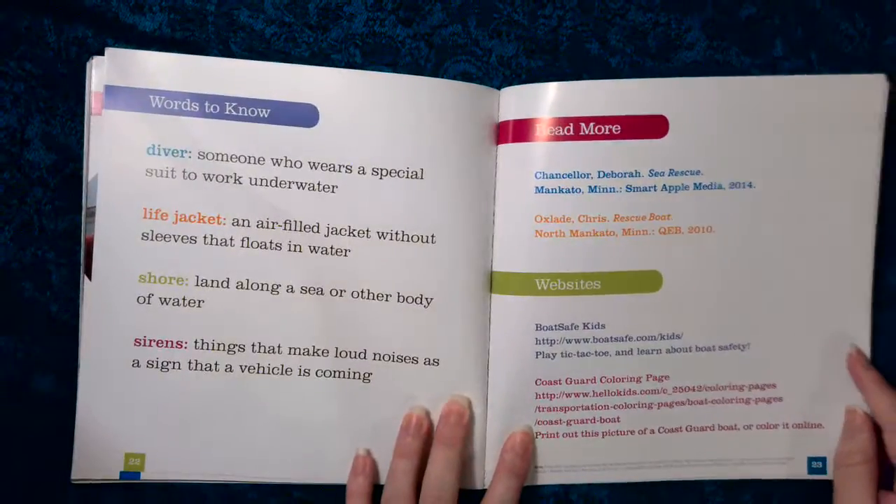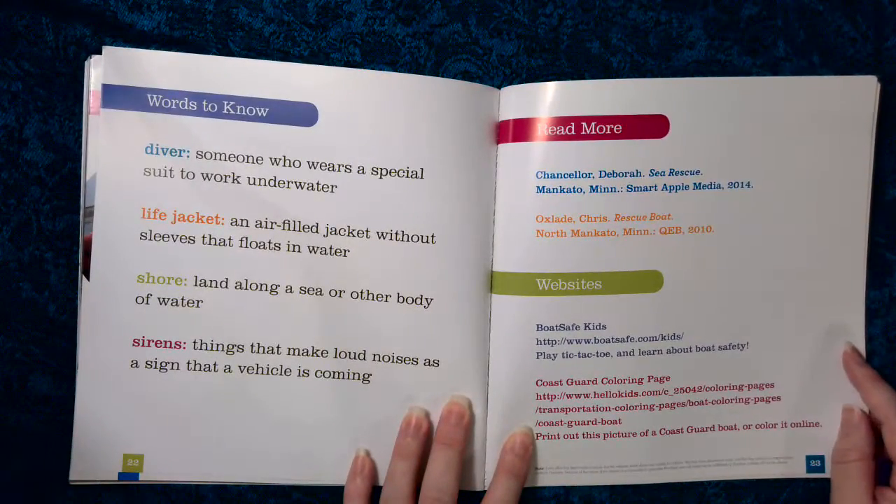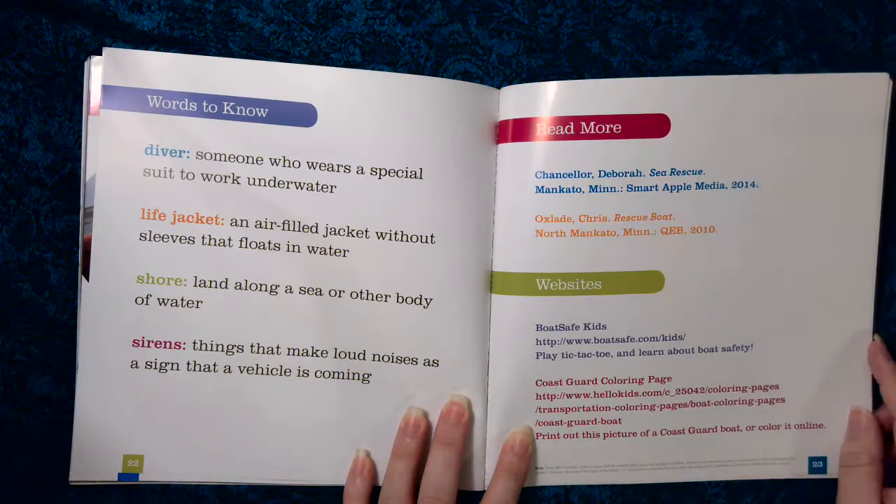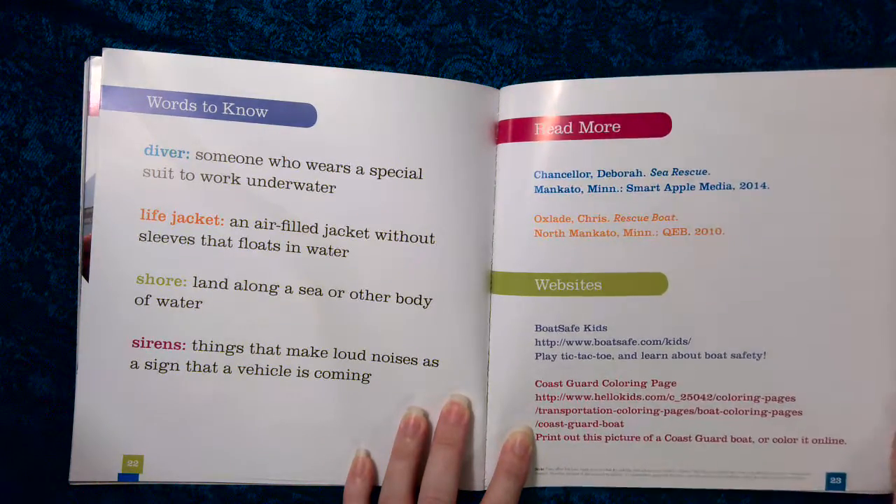Words to know. Diver: someone who wears a special suit to work underwater. Life jacket: an air-filled jacket without sleeves that floats in water. Shore: land along a sea or other body of water. Sirens: things that make loud noises as a sign that a vehicle is coming.